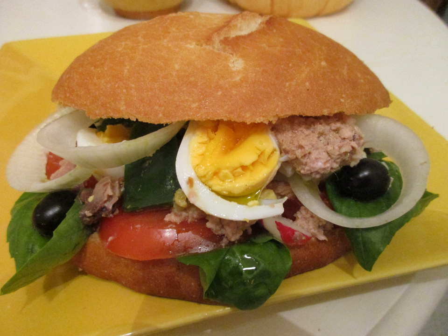Pan-bagnat and the salad niçoise, salad nisarda, along with ratatouille, la ratatouille nisarda in Provençal, Soca and Pisaladier are strongly linked to the city of Nice, where they have been developed over time out of local ingredients. It is sometimes served as an hors d'oeuvre.